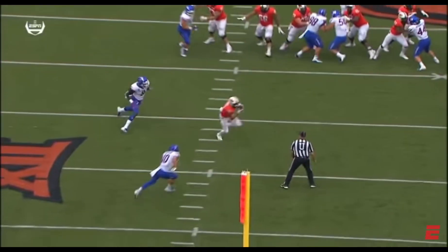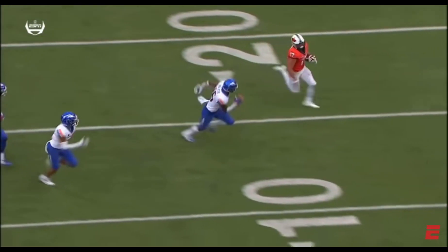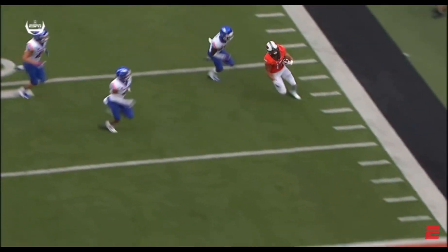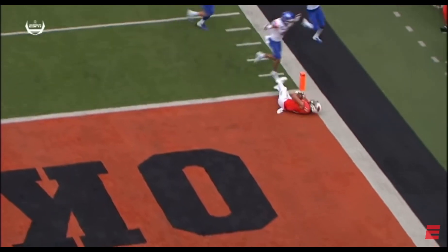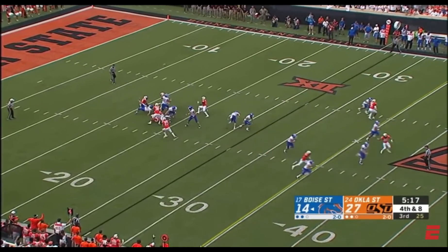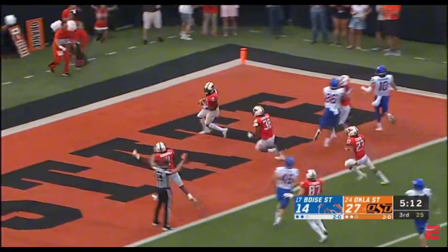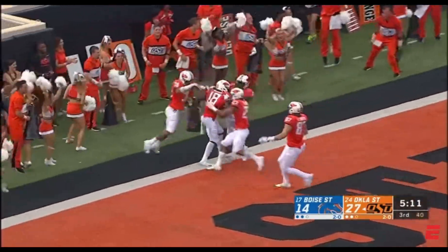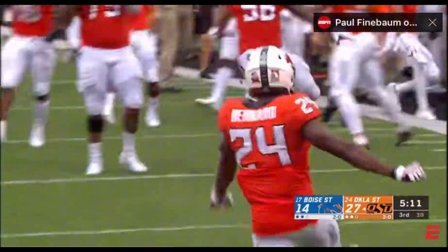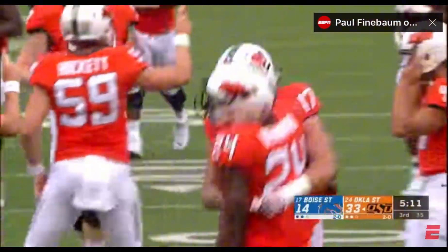Just man to man coverage — shallow cross, everybody gets run off because everybody else is playing man coverage. Does he get inside? Yes he does. A block today for Oklahoma State — and another one! Bernard with the block and the score for Oklahoma State! Securious Green with the touchdown off the Bernard block!